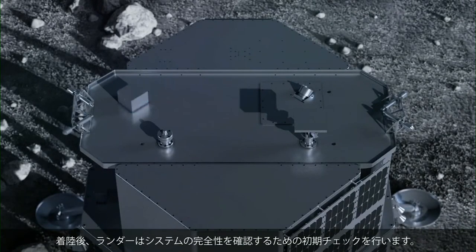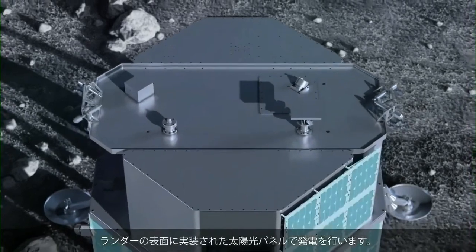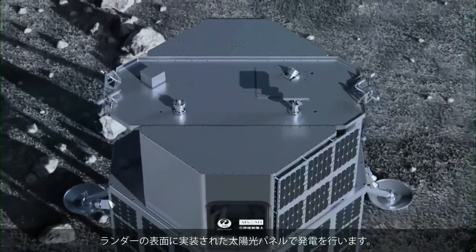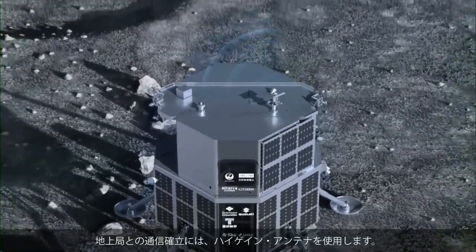After landing, the lander performs initial checkout activities to confirm the integrity of its systems. Simultaneously, stable power delivery to all systems is resumed and electricity is generated via the surface-mounted solar arrays. A high-gain antenna will be used when attempting to establish communications with ground station.